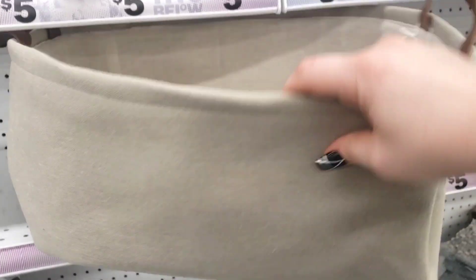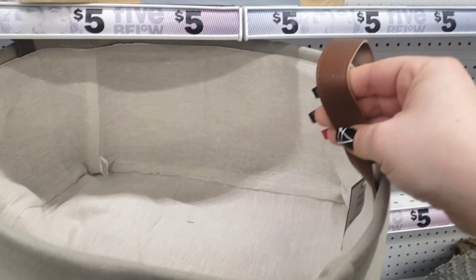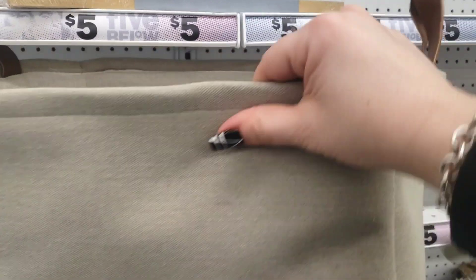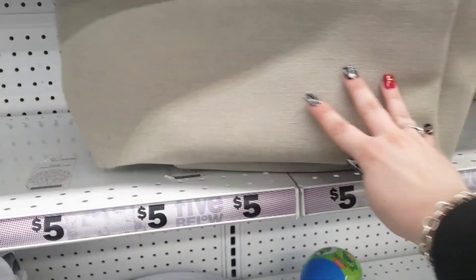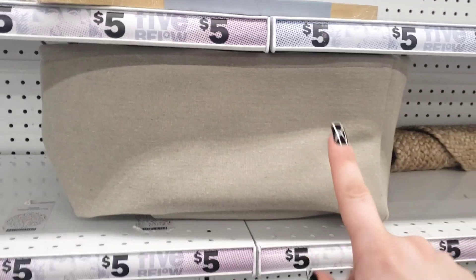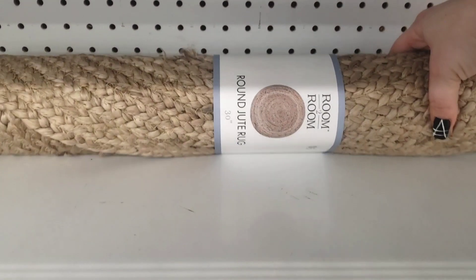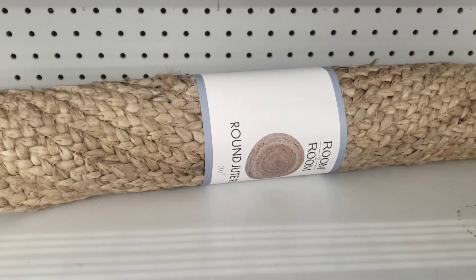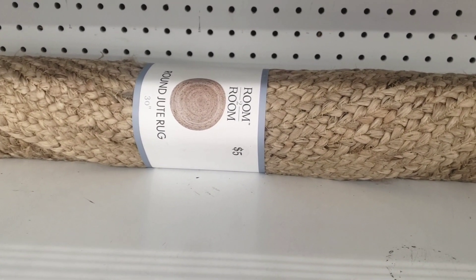Look at these — you could put blankets in here, look how deep they are, for five dollars. They're made really nicely with leather on the handle and a very nice thick canvas. These are definitely a great find for five dollars at Five Below.